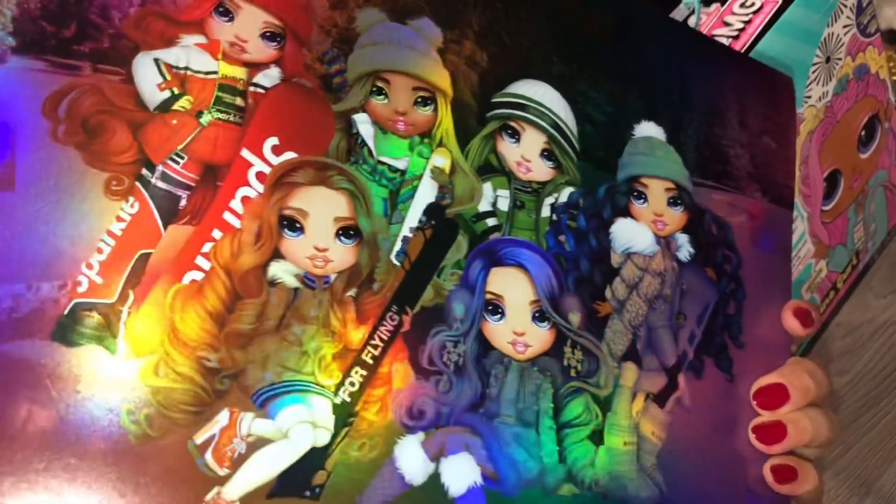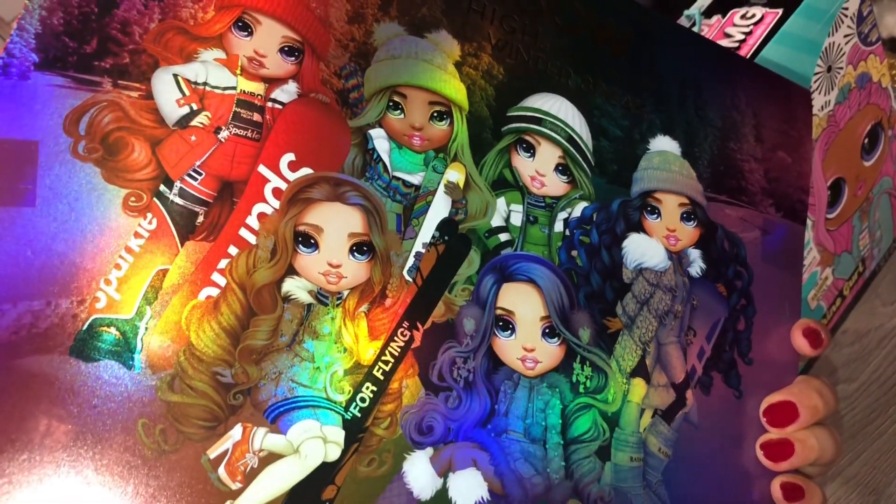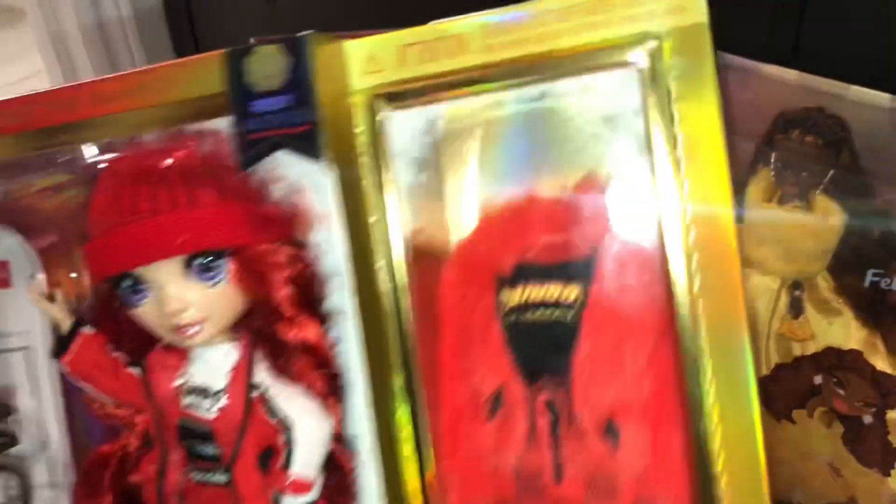There's the back of the box. I really want to get Violet — she's probably my favorite from the line. I really like Poppy too. I love Ruby's second outfit.